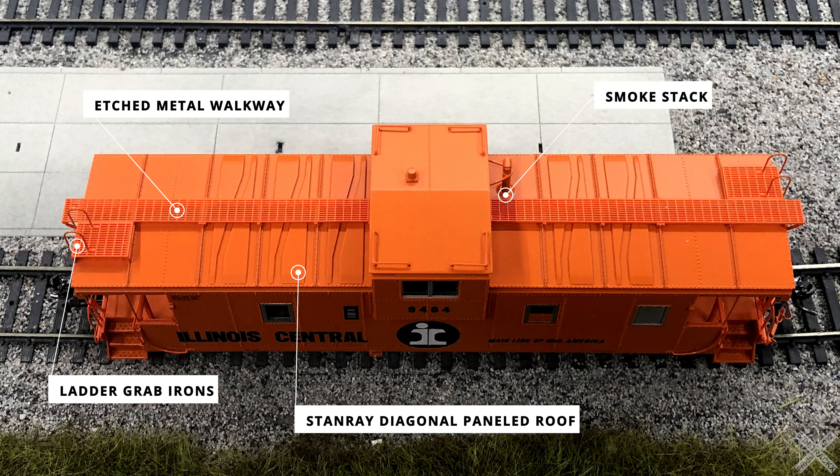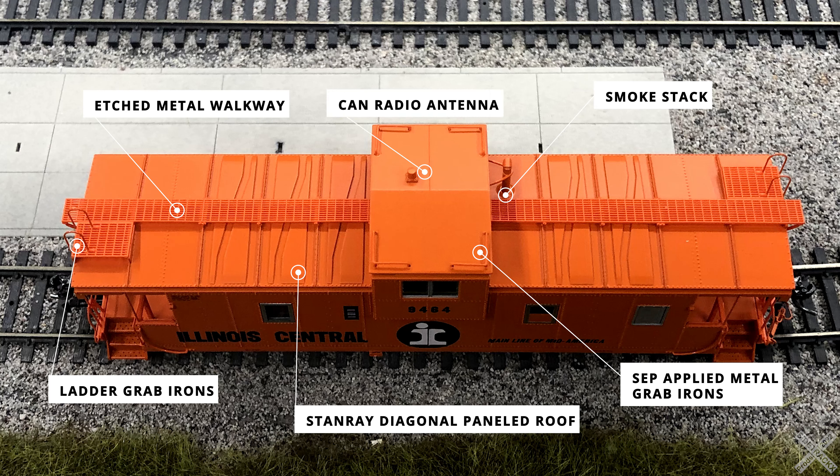The smokestack is located near the cupola on the roof and does feature a smoke deflector. The smokestack is also a road-specific detail with minor differences between the releases. The top of the cupola is also fitted with details — all four corners feature separately applied metal grab irons, and the 1970 version features the can-style radio antenna.